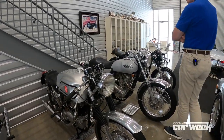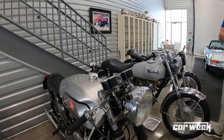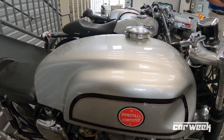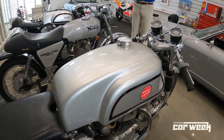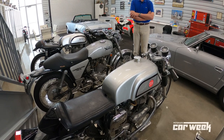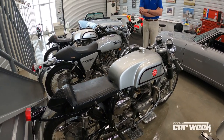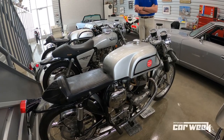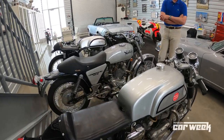Back in '65, if you wanted to, you could completely trick out your Norton Atlas, which is what this bike is — a '65 650 Atlas that has all the Dunstall equipment on it. So if you went to your dealer, they would sell you all the Dunstall bits and pieces, which is what makes this a full-on cafe bike today. Really, really fun bike to ride.